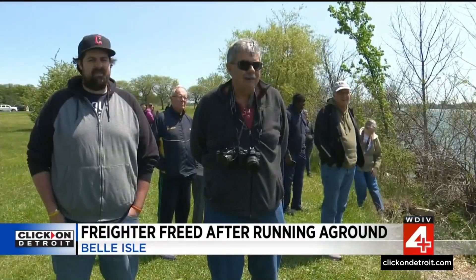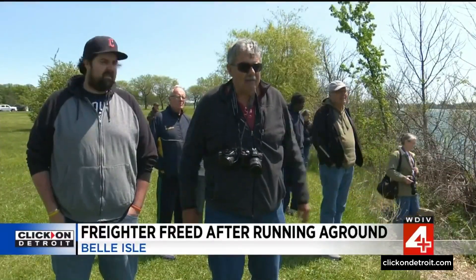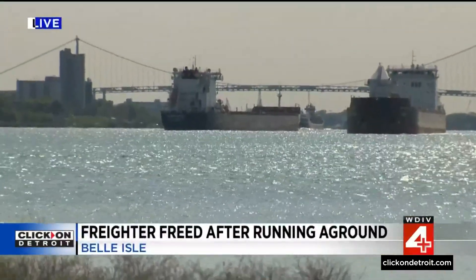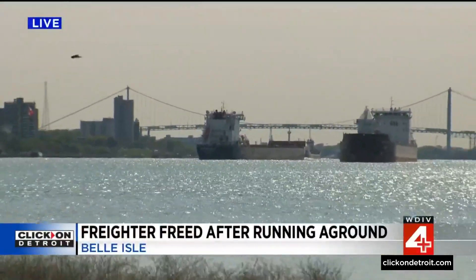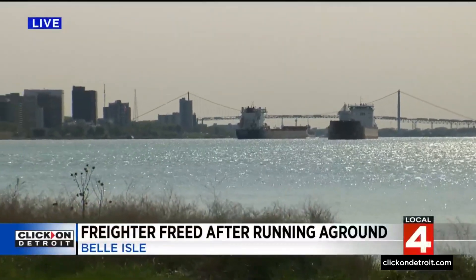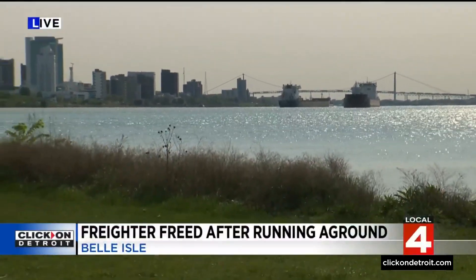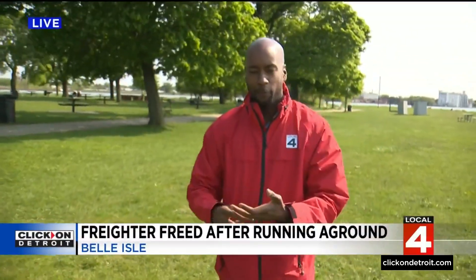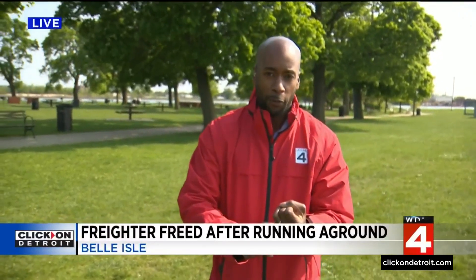Being a boat nerd, it's always fun to see things happening with the Great Lakes freighter traffic, which is still moving along on the river. People are still coming by asking if the freighter is still here — and yes, it is, just in a different spot. Fortunately, there were no injuries aboard that ship, no damage to the ship, and no pollution to the water.